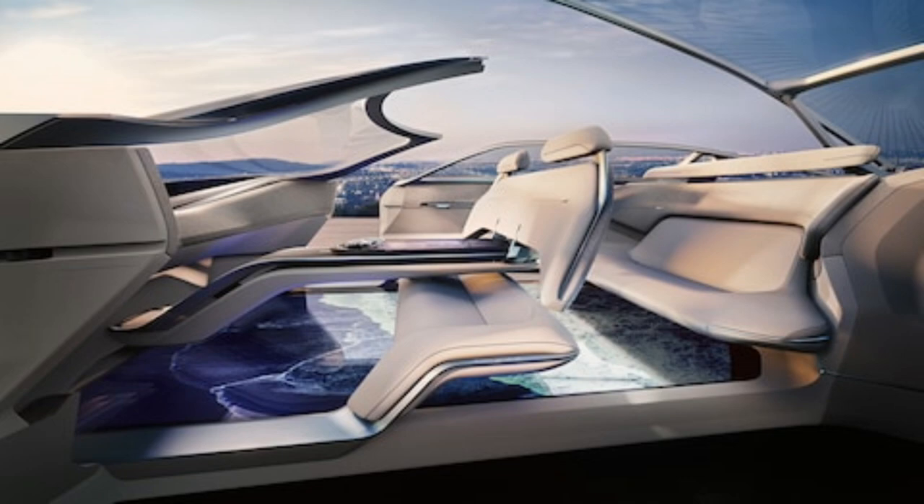The five-passenger concept was designed digitally first, and a foam model of the massive car grew from that. A version in sheet metal, with the help of 3D printing, was being pulled together right up to the reveal deadline.